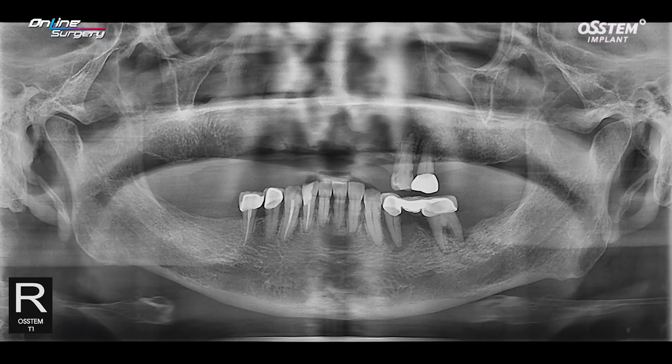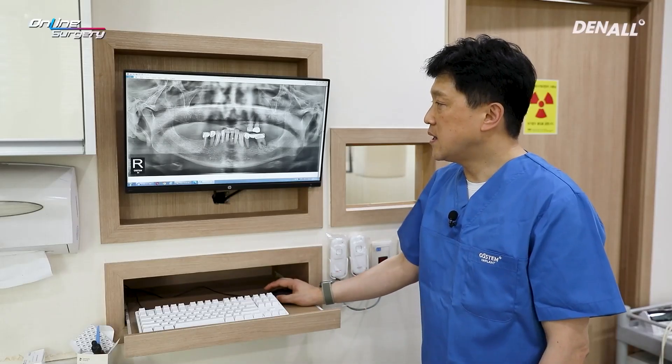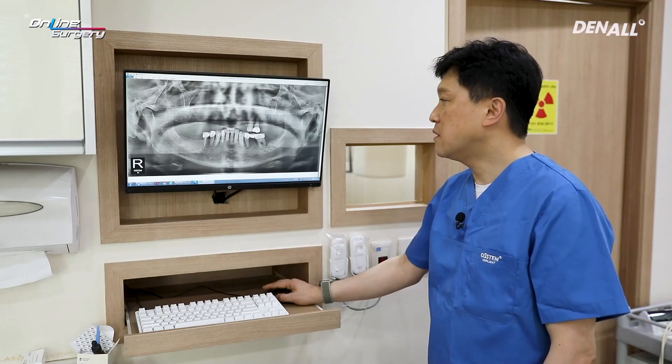The patient was wearing RPD in the upper and the lower. The bridge that connects number 34 and 36 led to extensive bone loss and there was severe mobility. The patient could not use it anymore.